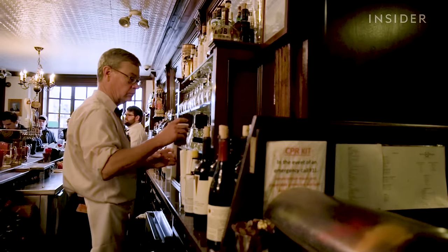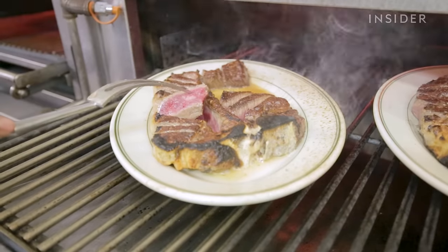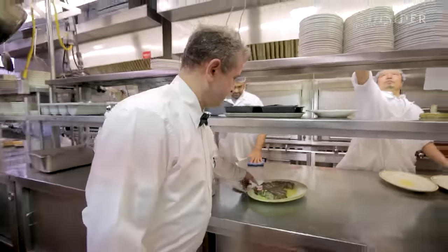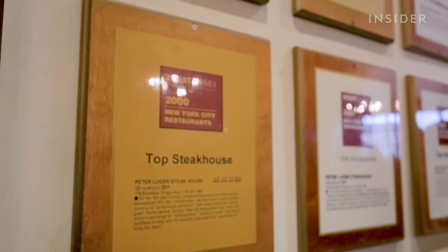We go out of our way to really ensure that each piece of meat is as good, if not better than the next. And we keep the menu really condensed and tight. It's bare bones, but at the same time, it's the perfect way of experiencing a classic New York City steakhouse meal.